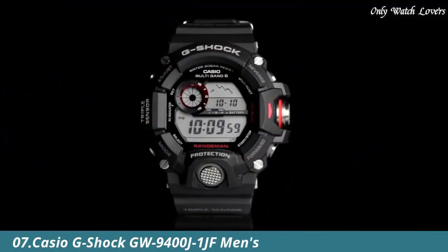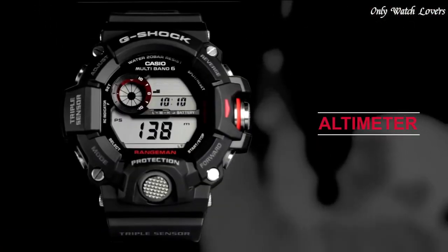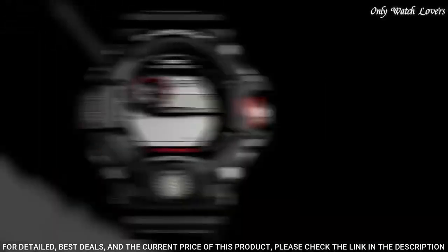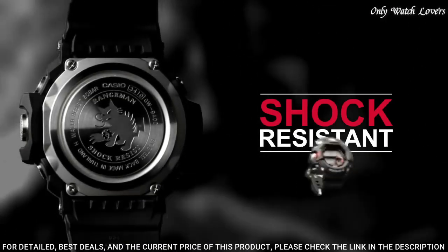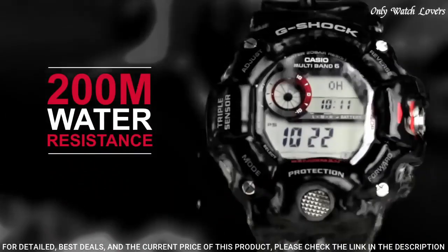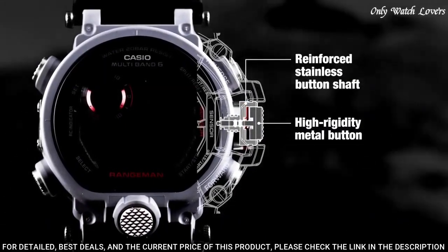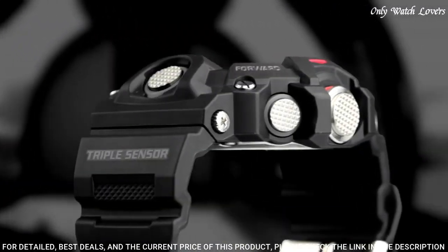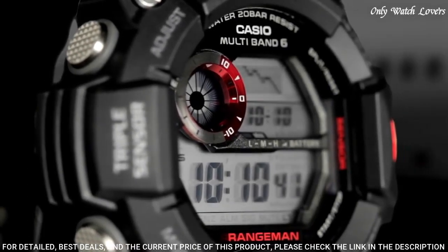Number 7: Casio G-Shock GW 9400J1JF Men's Watch. It has Japanese solar quartz movement and 3410 caliber. Polymer case of round shape. Case dimensions are 53.5mm in diameter and 18.2mm in thickness. The dial of this Casio watch is LCD black. Display type: digital. This timepiece has mineral glass. Polymer carbon fiber band. Band color black, water resistance 200 meters.